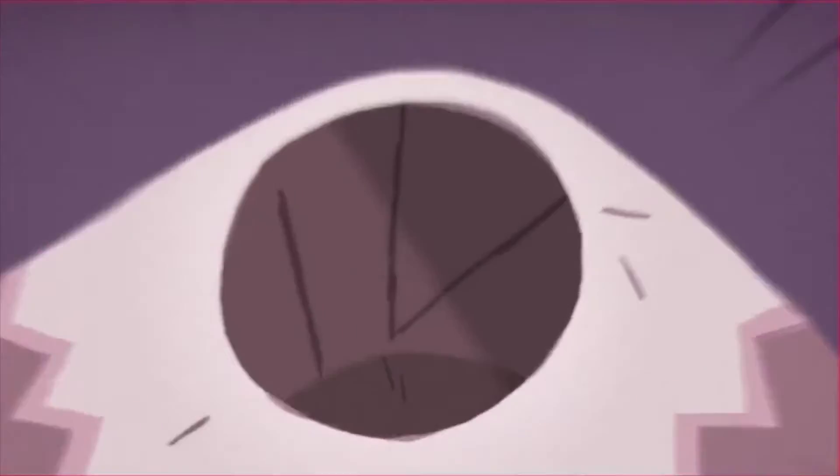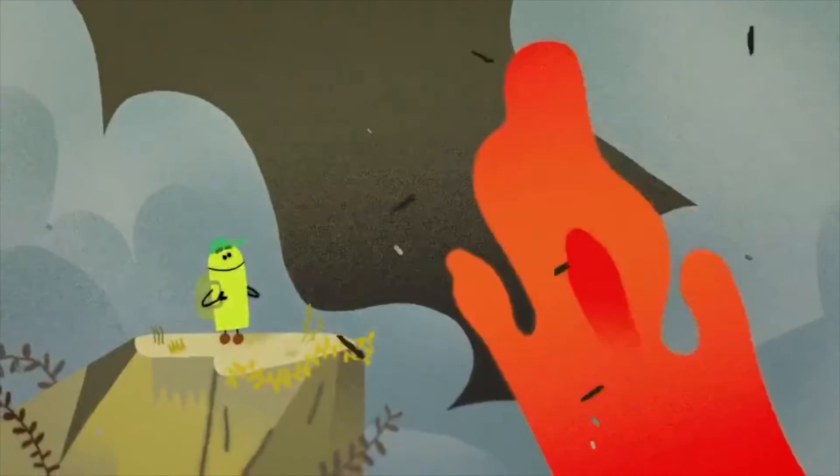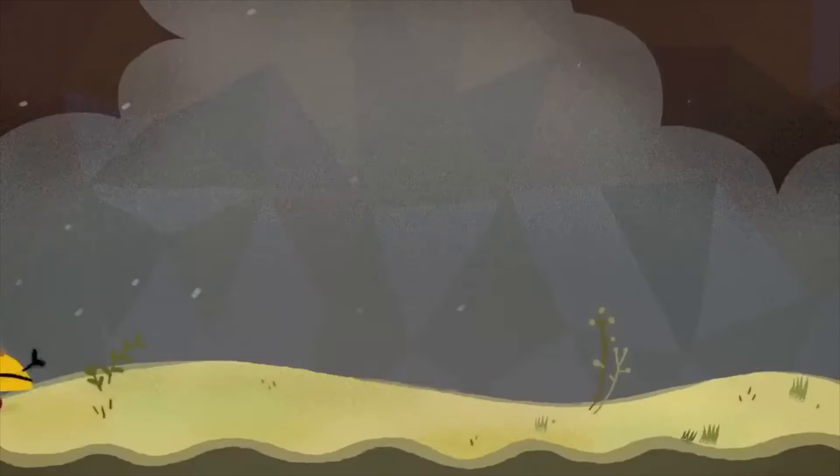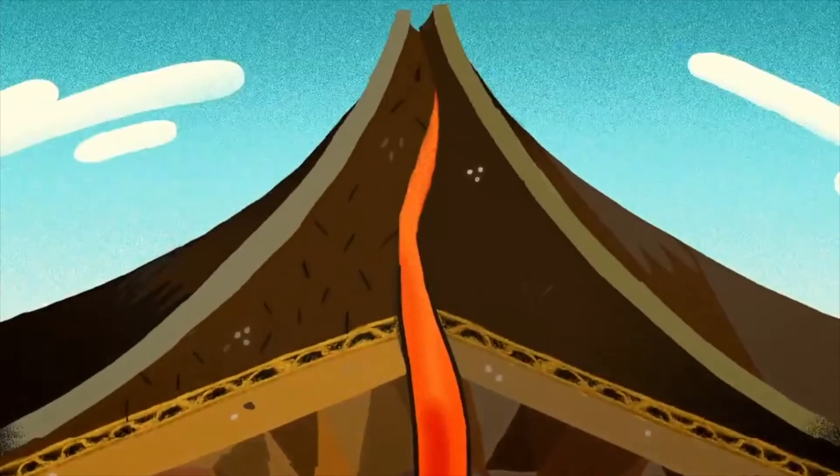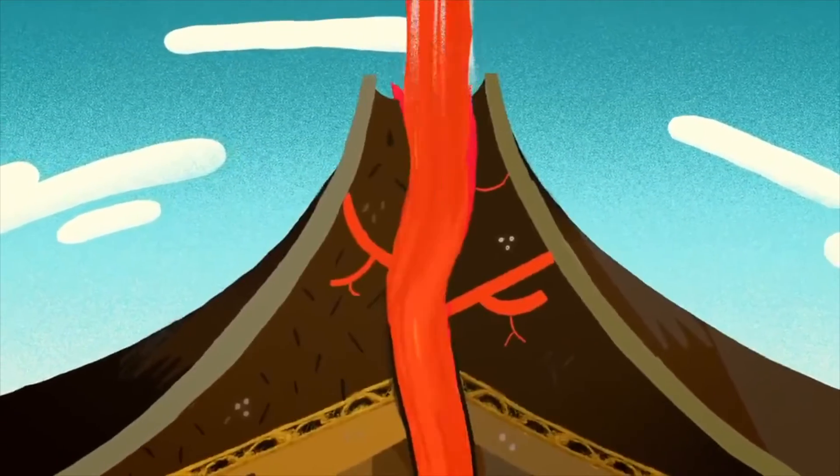The heat from the core melts rocks in the mantle like wax on a candle. It mixes with gases to make a liquid — they call it magma, magma — that scorching molten rock. But how on Earth does it make its way up through the Earth to the light of day?